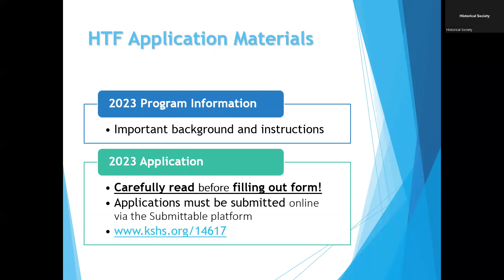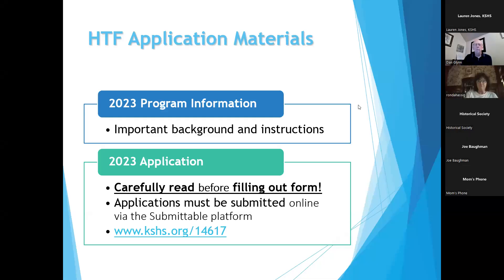On our website is the 2023 program information, which has important background information and instructions for the program. Please read this information before filling out the application. We want to make sure you understand the program, its limitations, and requirements before you submit.